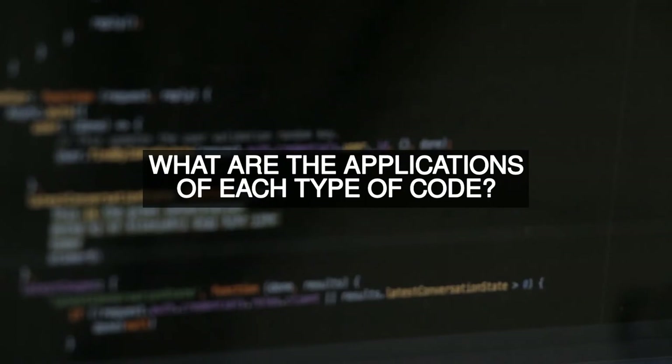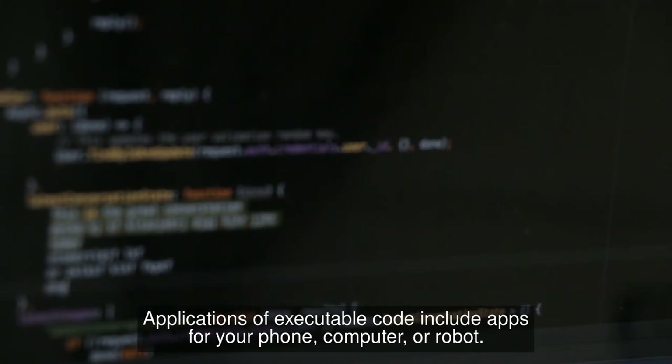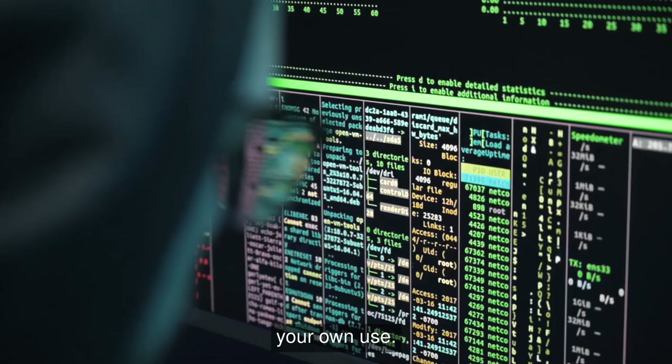What are the applications of each type of code? Applications of executable code include apps for your phone, computer, or robot. Applications of source code include programs you write for school, research projects, or your own use.